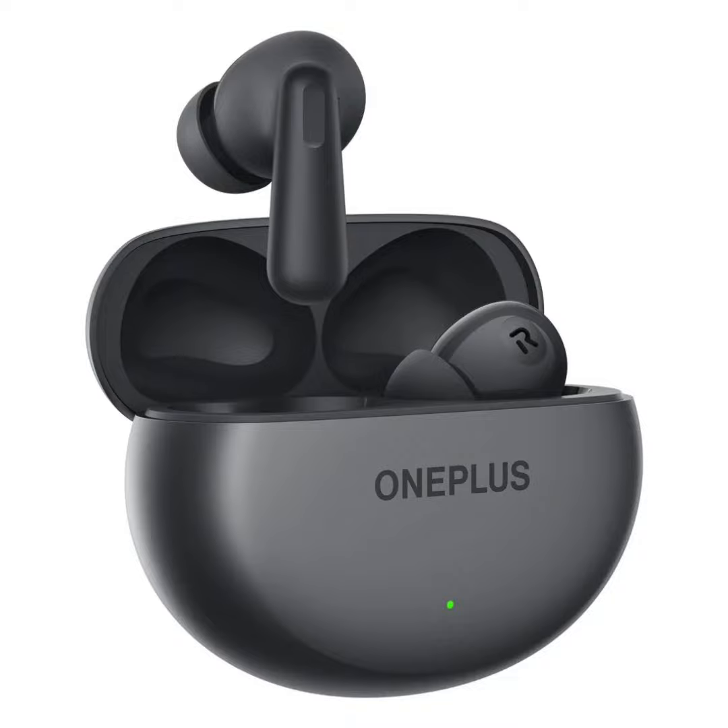The OnePlus Nord Buds 3 arrives in two color options: melodic white and harmonic gray. It will be available for purchase via Amazon India, Flipkart, the official OnePlus website, OnePlus stores, and offline retailers like Reliance Digital, VJ Sales, Croma, and others.